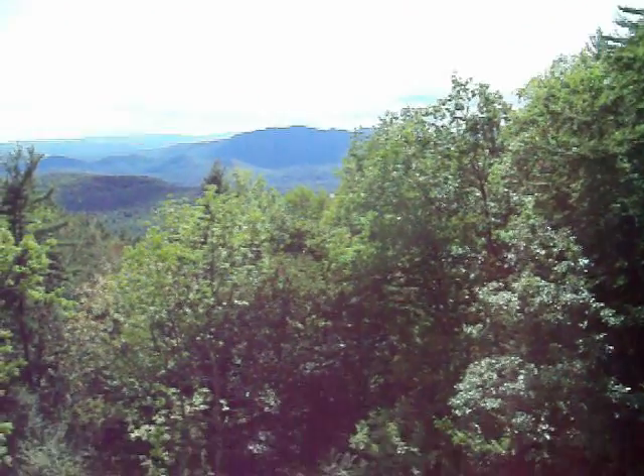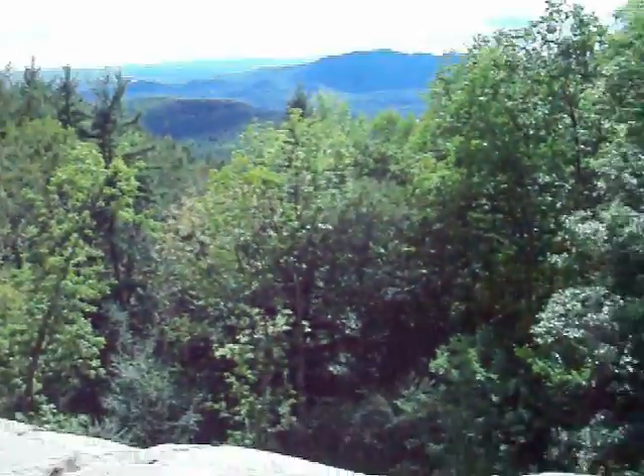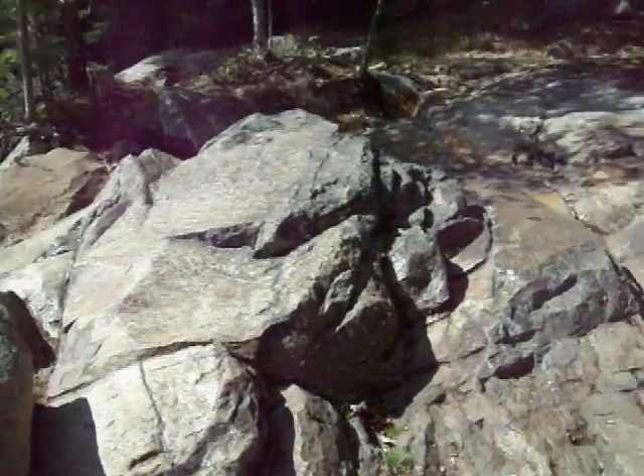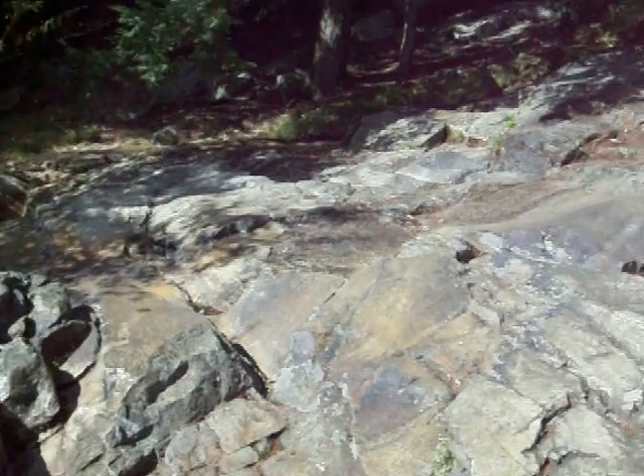We're at a falls here. Of course, it's all dried up. Cascade — yeah, Cascade Falls.